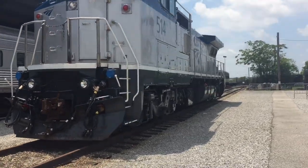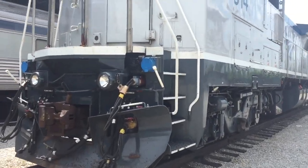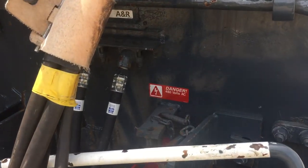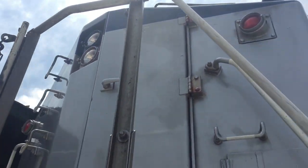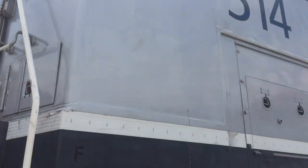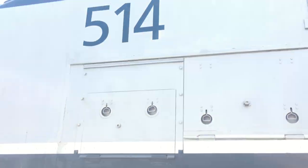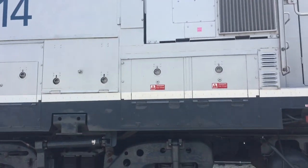Over here we have a Dash-8, but I'm not really gonna do a walk-around on that — actually, yeah, I will for you guys. I do like how Amtrak has marker lights on their units. There are a lot of high voltage stickers on these.